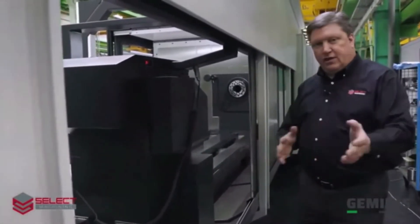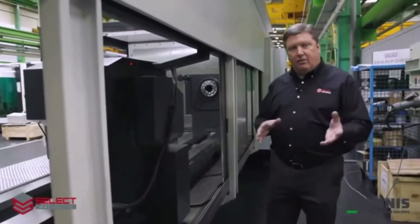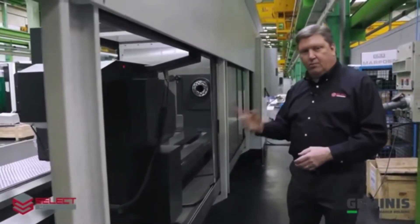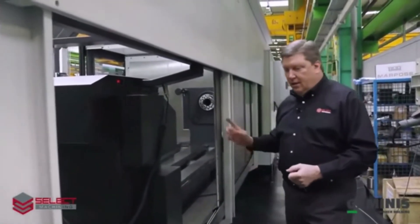We've included a steady rest with this machine, and if you have the steady rest on the machine it can also be moved using that rack, so the operator doesn't have to manhandle it. He can easily rotate the wrench and it moves the steady rest along the base of the machine.